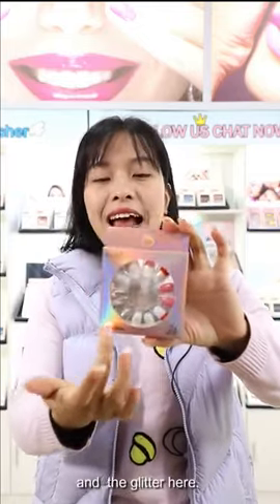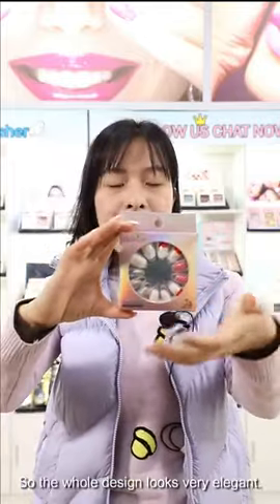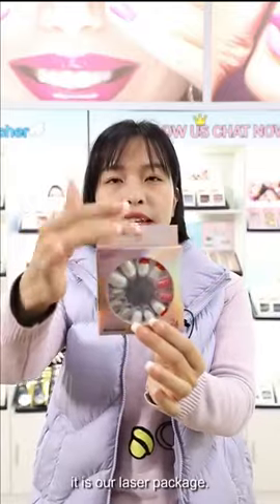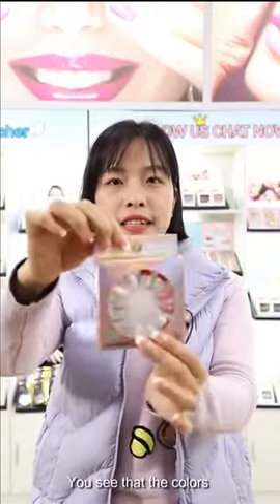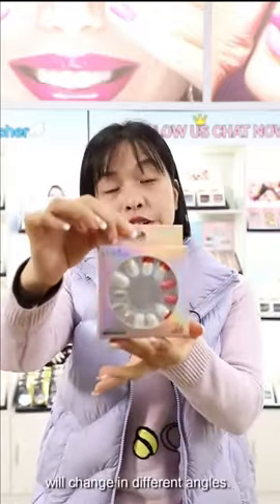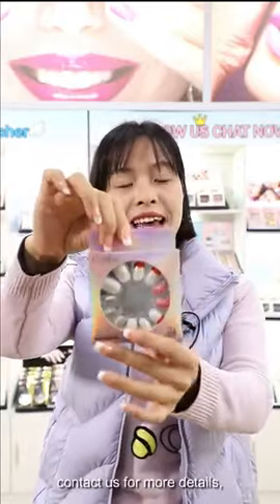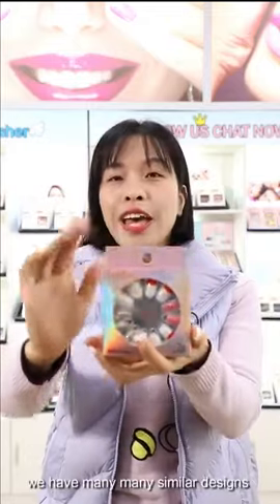red, and glitter, so the whole design looks very elegant. This package is our leather package — you can see that the color will change at different angles. If you like this one, tell us for more details. We have many similar designs and new ones coming.